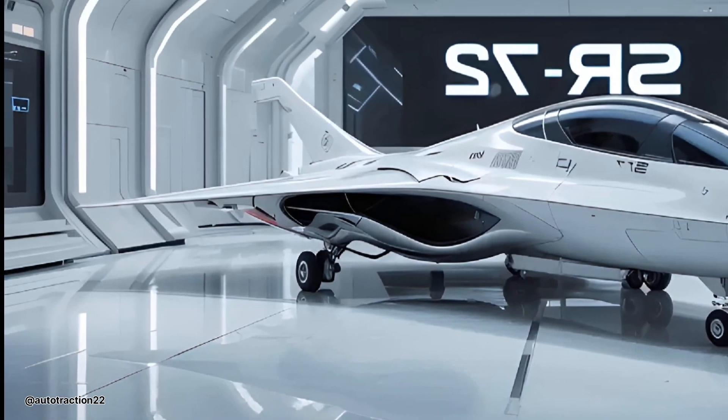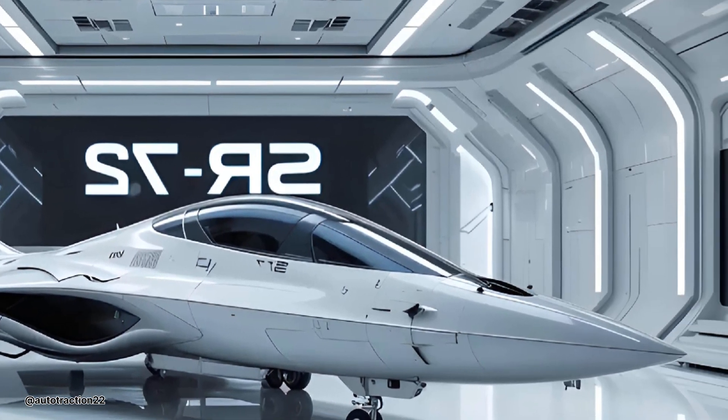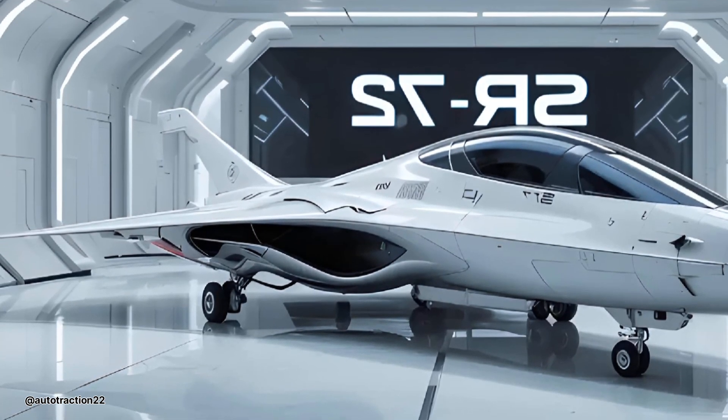The dual-mode ramjet/scramjet engine is the real revolution. It starts slow with a turbine, transitions mid-flight, and hits hypersonic rage — it's been clocked at 4,000 miles per hour.